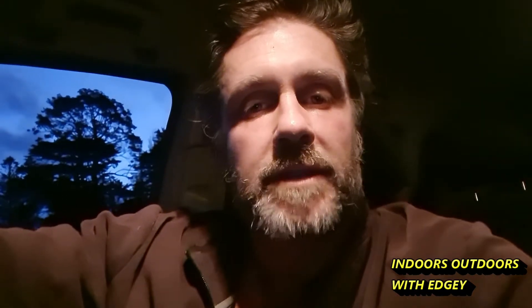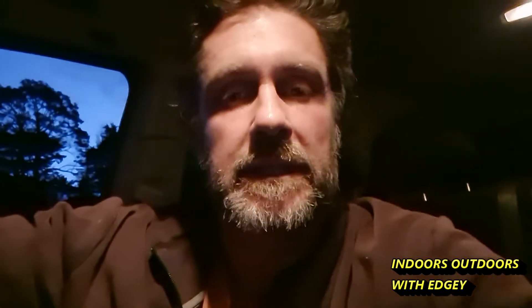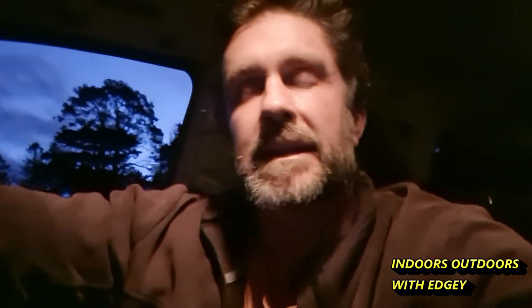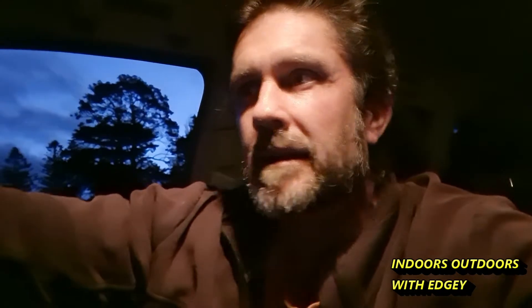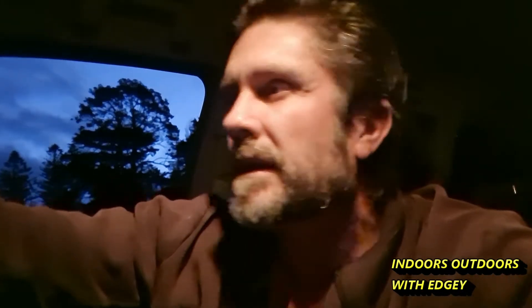G'day guys, Chris here, Indoors Outdoors with Edgy. We're back down the beach. I'm here with my youngest bloke Zane and we just came down to the beach — we had dinner and thought we'd come down for a quick hunt and see if we can find anything. It is getting dark so we'll probably have to get the headlamps out, but we are at a beach that I've been to once or twice before. It's probably got a bit of history to it, but let's get on the beach and check it out.